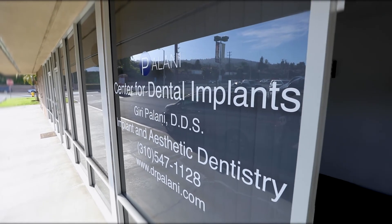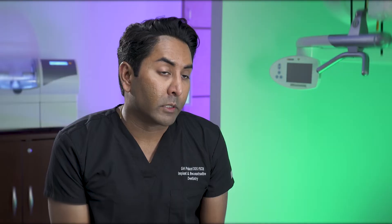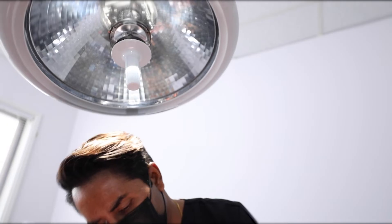Our office is a great choice for your dental implant needs because of the experience that we have, our technology, and the ability to get the entire procedure done in one place.